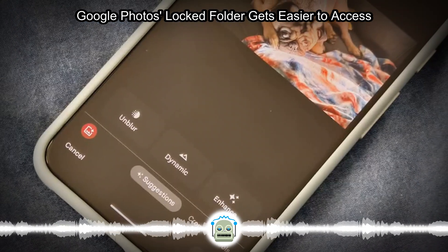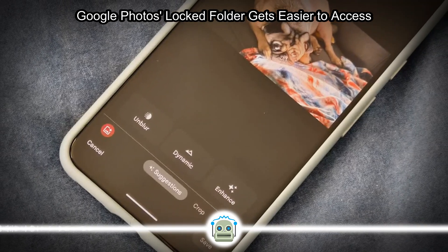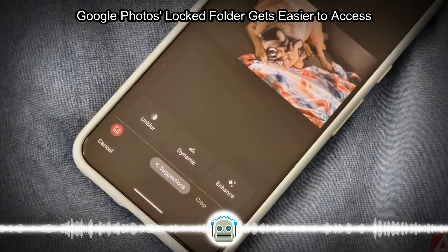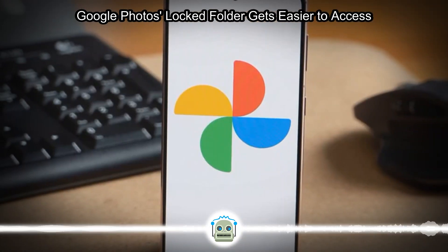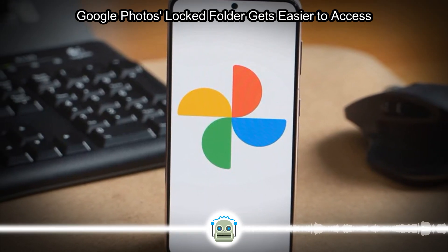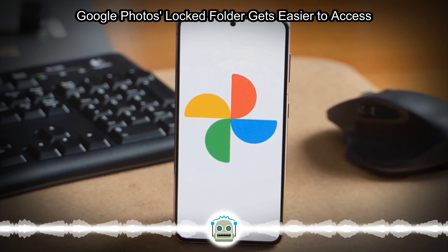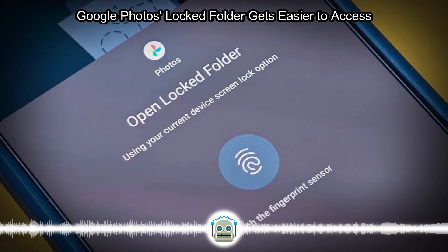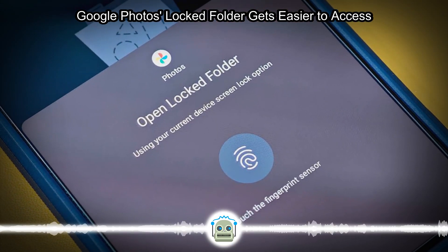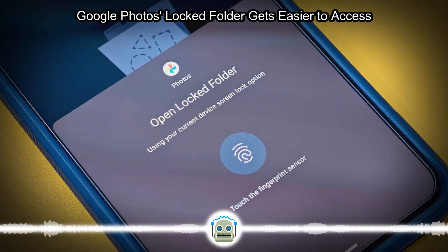The move aims to enhance user experience and make it more convenient to manage and protect personal media within the Google Photos app. This latest update follows a series of improvements made by Google to enhance the functionality and usability of its popular photo storage and management app. As users continue to rely on Google Photos, these updates demonstrate Google's commitment to providing a secure and user-friendly platform for managing photos and videos.